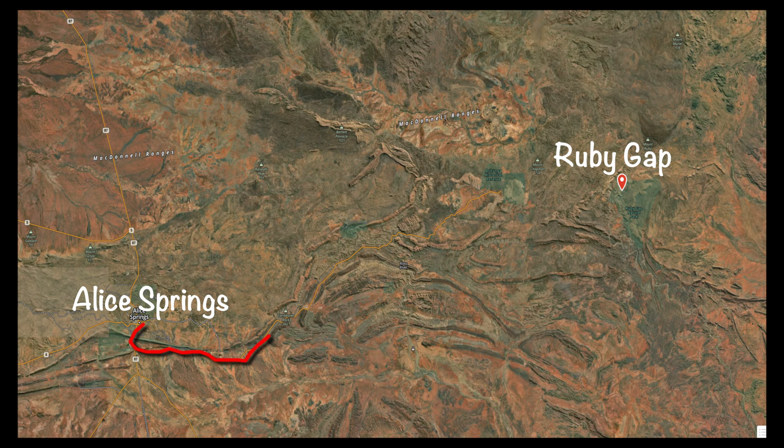In this episode we drive 160 k's east of Alice to the beautiful Ruby Gap.